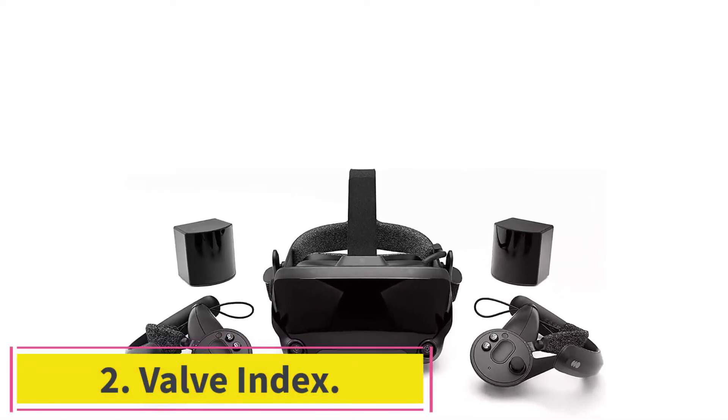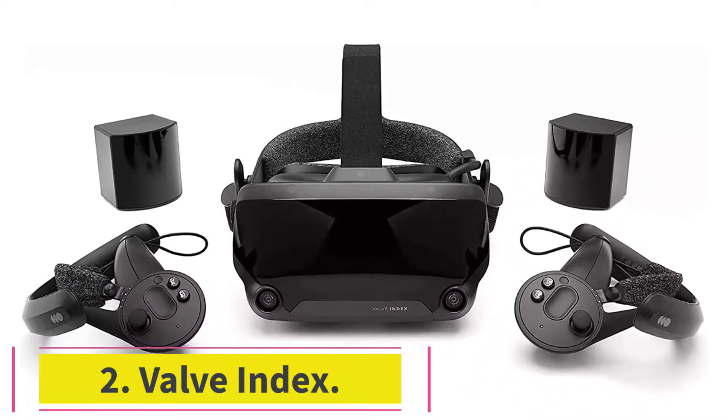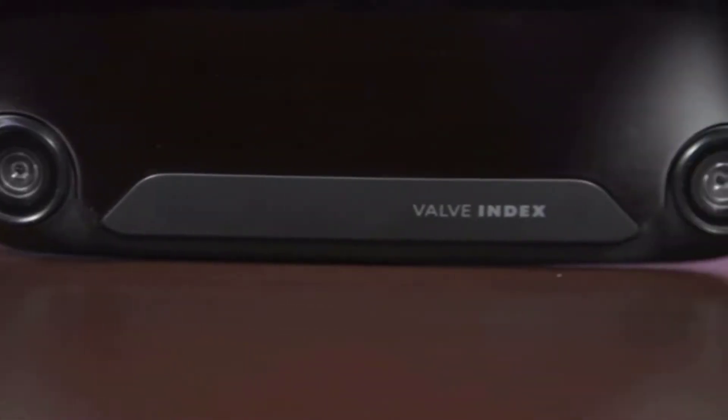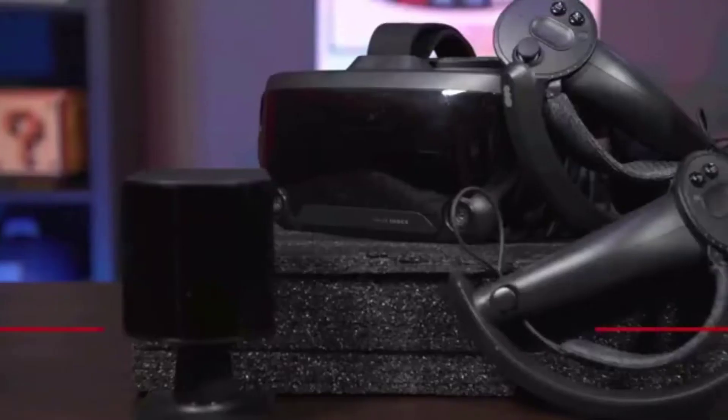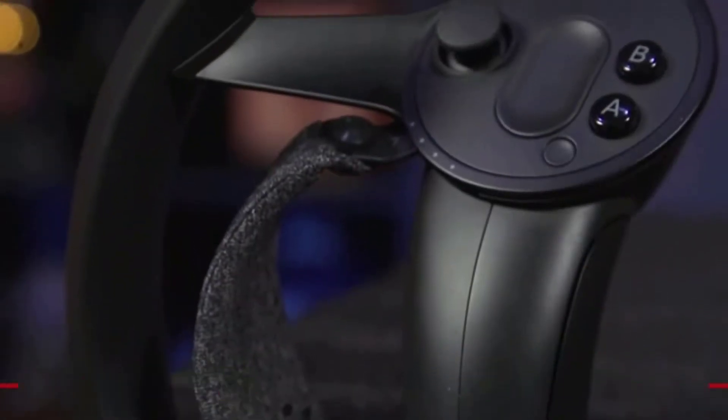Number 2: the Valve Index. The Valve Index is one of the most high-performance VR headsets for PC gaming available today. The device uses dual 1440x1600 LCDs, which have a variable refresh rate adjustable between 80Hz and 144Hz.